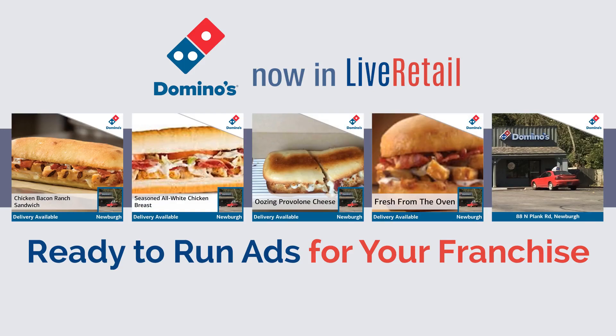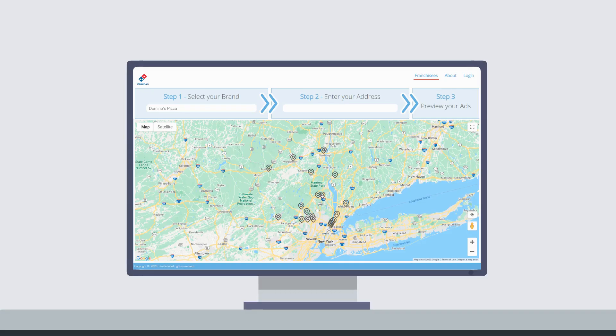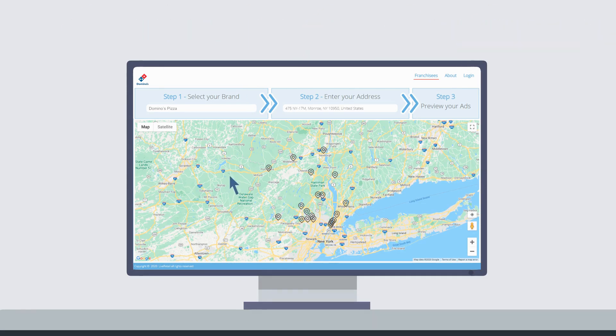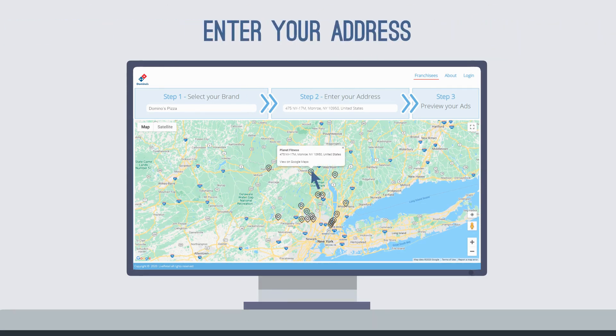Ready to run ads for your franchise? Your franchise ads are ready to run in just a few simple steps. First, find and select your location by entering your address.